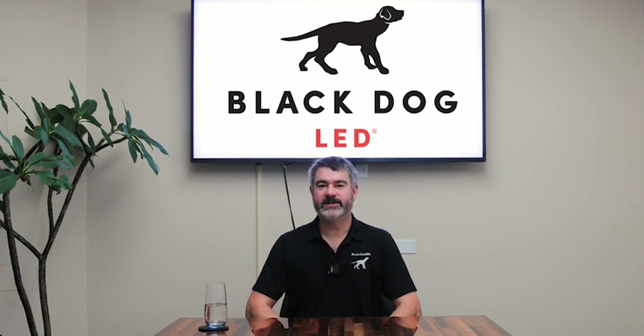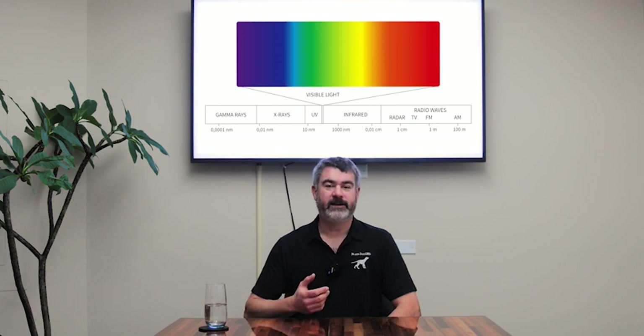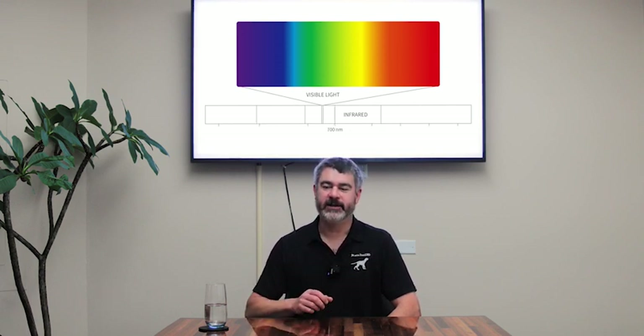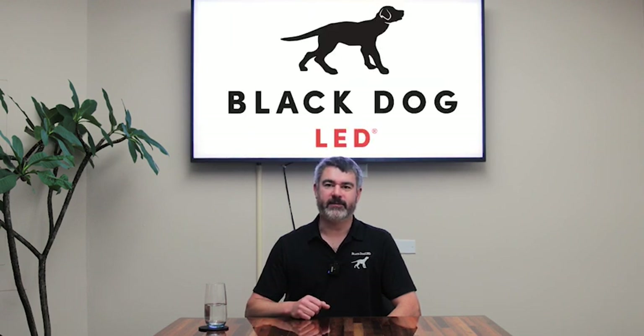Far-red or infrared light is defined as light that's above 700 nanometers. This is light that our human eyes don't perceive or can't see very well, if at all. Some of us can see some of it close to 700 nanometers, but it looks very, very dim at that point. Even if the light source is actually very bright, we perceive it as being very dim.